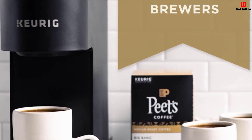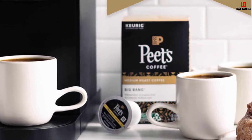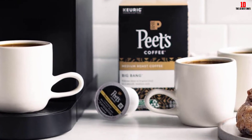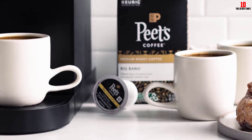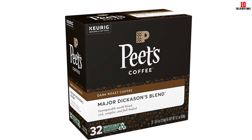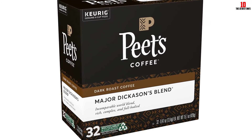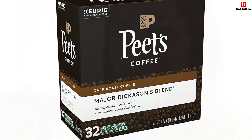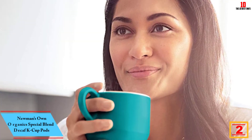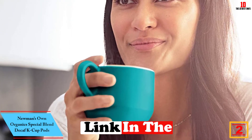While pod-based coffee cannot compete with a fresh espresso made from recently ground beans, Peet's coffee makes a reasonable attempt at replicating the joy of a fresh dark roast. The packaging is completely recyclable. This bundle provides 32 K-Cups, but you can also choose from smaller boxes of 10 or 24 pods, or larger bundles of 54 or 60 pods.